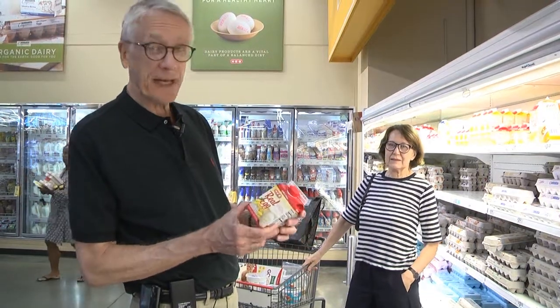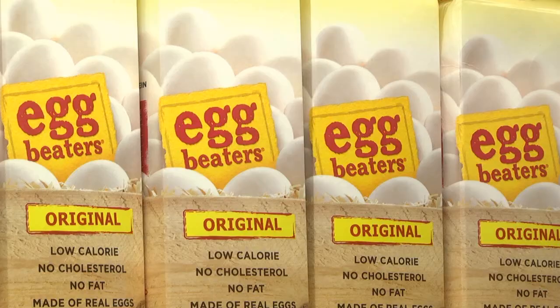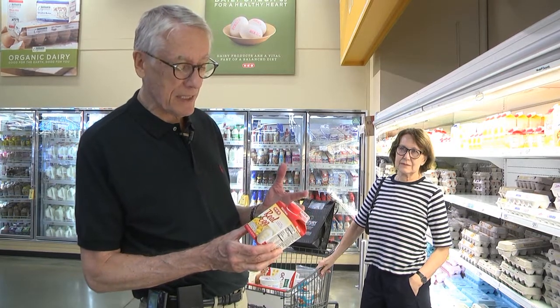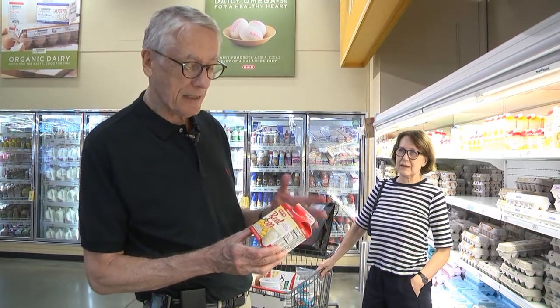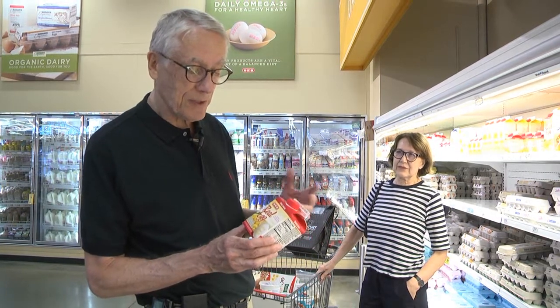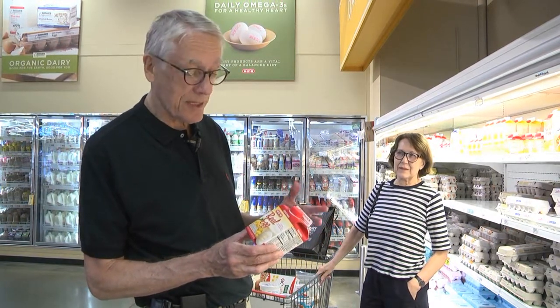These are egg beaters — real eggs, egg whites. Very low cholesterol, very high protein. These kind of egg whites have the highest protein of any food that we eat with the lowest fat and the lowest cholesterol. So this is a good alternative to the dairy products, yogurt and cottage cheese.